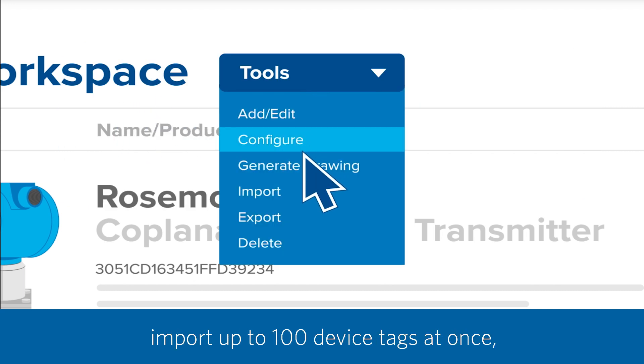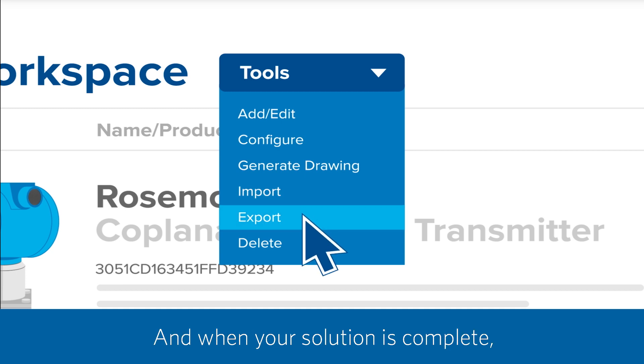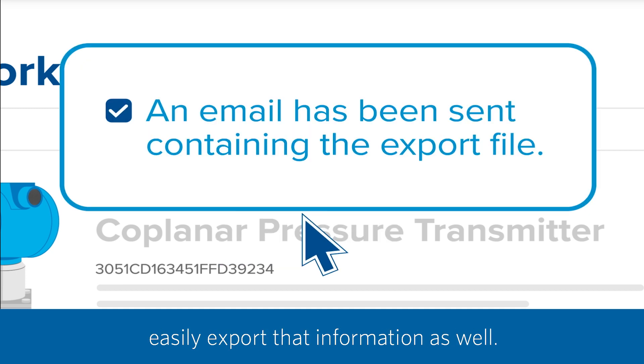For larger projects, import up to 100 device tags at once, saving even more time. And when your solution is complete, easily export that information as well.